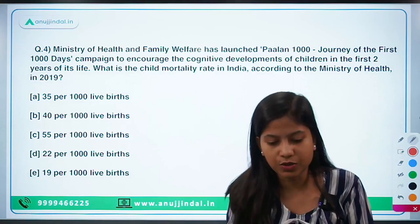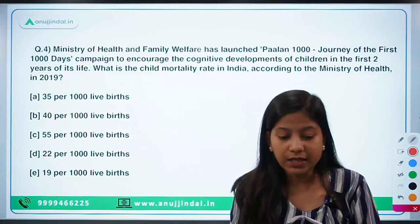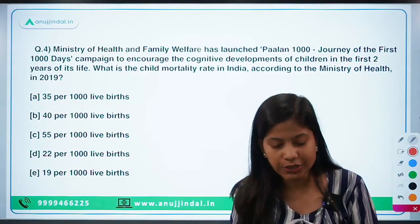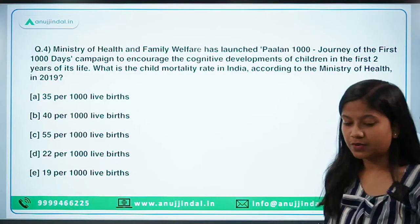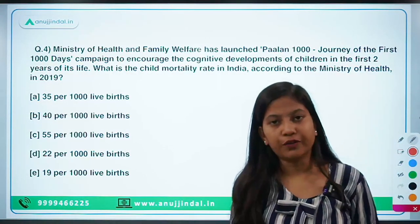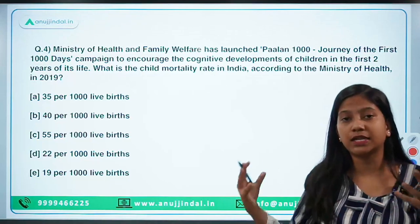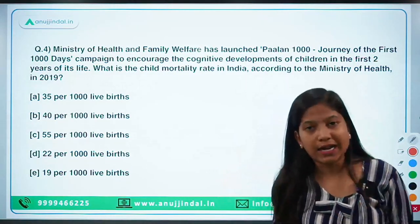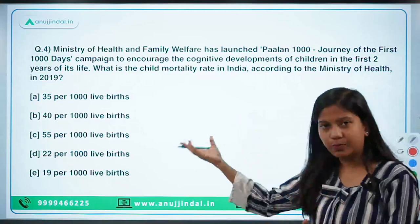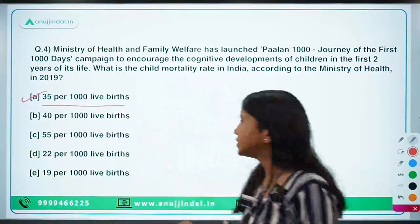The Ministry of Health and Family Welfare has launched the 'Palan 1000 — Journey of the First Thousand Days' campaign to encourage the cognitive development of children in the first two years of life. The question is: what is the child mortality rate in India according to the Ministry of Health in 2019? The child mortality rate is 35 per thousand live births.